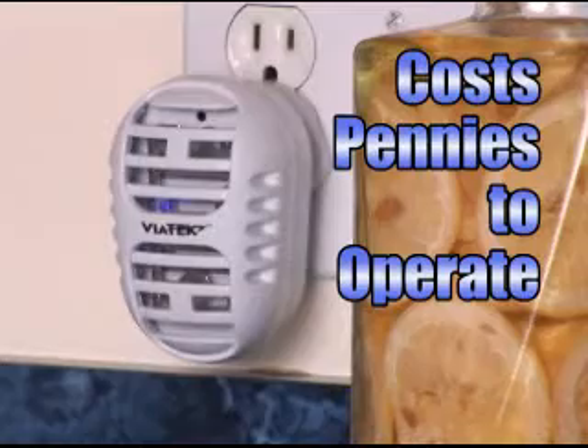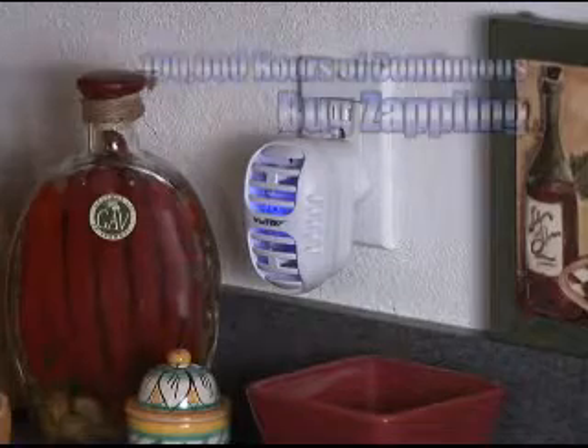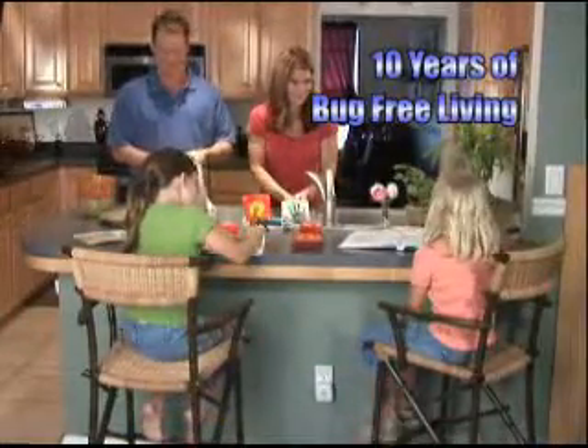Yet it costs only pennies a month to operate. The LEDs provide up to 100,000 hours of continuous usage — that's over 10 years of bug-free living.